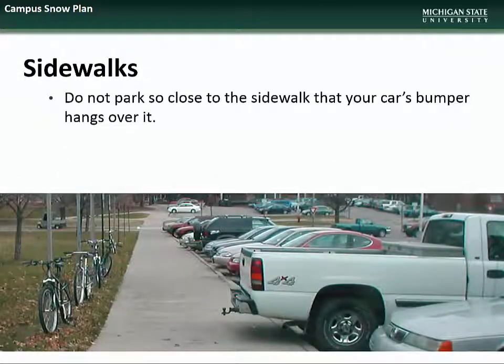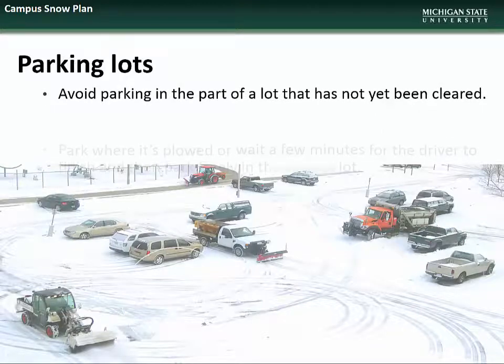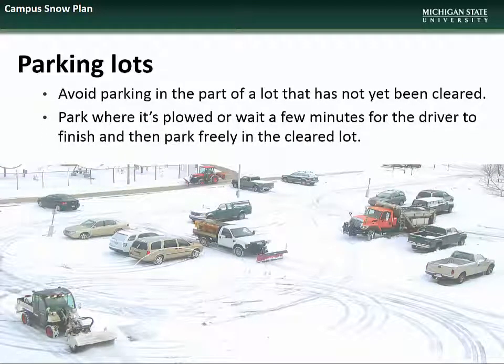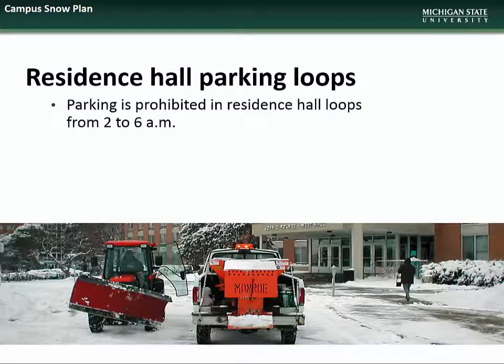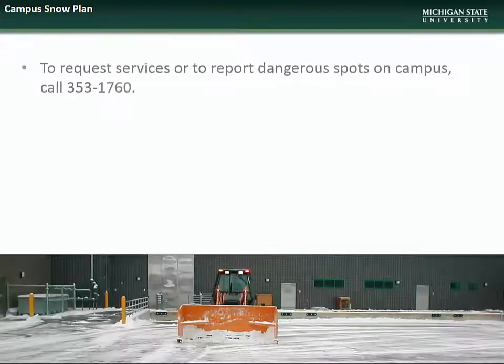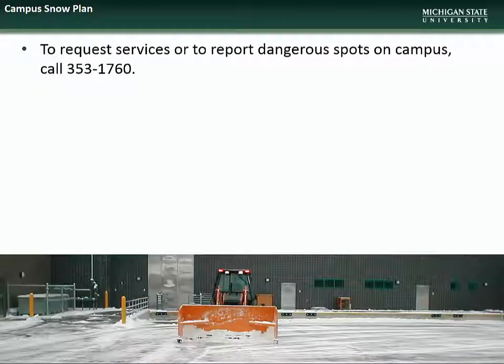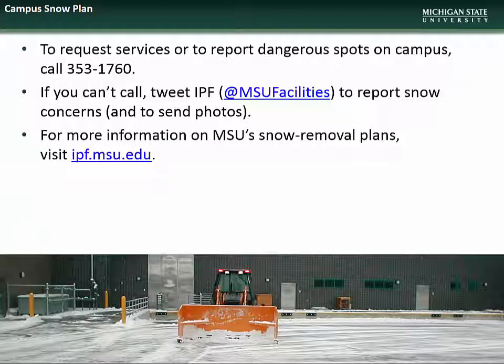Please do not park so close to sidewalks that your vehicle's bumper hangs over it, as this makes clearing the sidewalk with motorized equipment impossible. We also ask that you avoid parking in sections of lots that have not yet been cleared, either parking in already cleared areas or waiting for our crews to finish. We remind everyone that parking is prohibited in residence hall loops from 2 to 6 AM. If you see icy or dangerous spots on campus, please call the campus operator at 353-1760. If you are not able to call, you can also tweet us at MSUFacilities. For more information about MSU's snow removal plans, visit ipf.msu.edu.